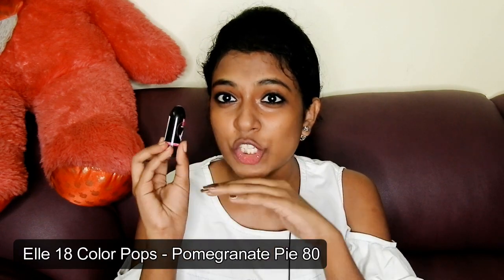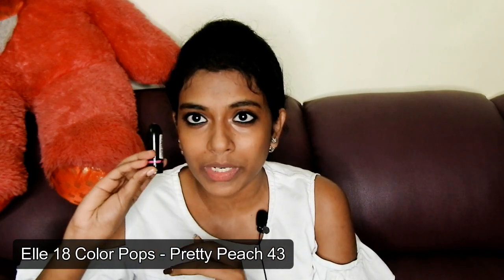The next lipstick is 80 Pomegranate Pie. This was one of the trending shades at that time because it's a nude shade suitable for all skin tones, and it was trending across blogs and websites. It's a beautiful mauve kind of shade — though the color payoff is not that great, it's a very beautiful nude shade for brown skin tones. This was the only nude that worked for brown-skinned people at the time; other nudes available then suited only fair to medium skin tones.